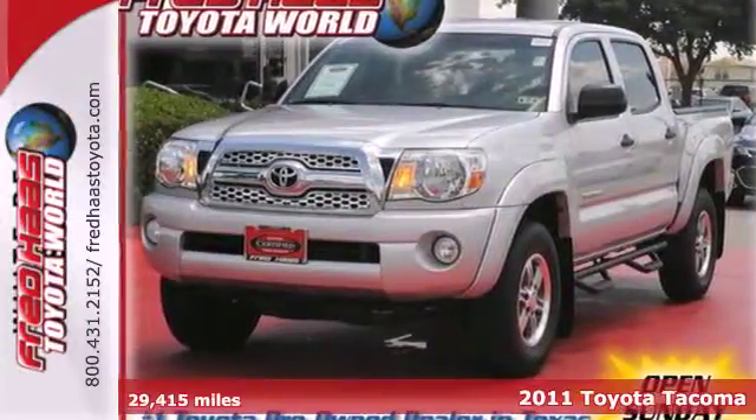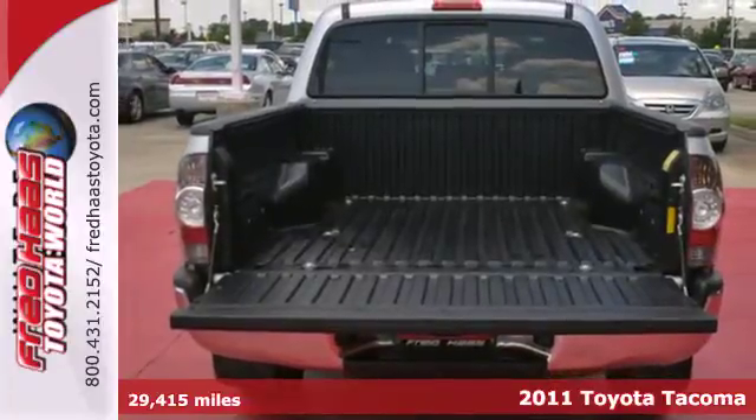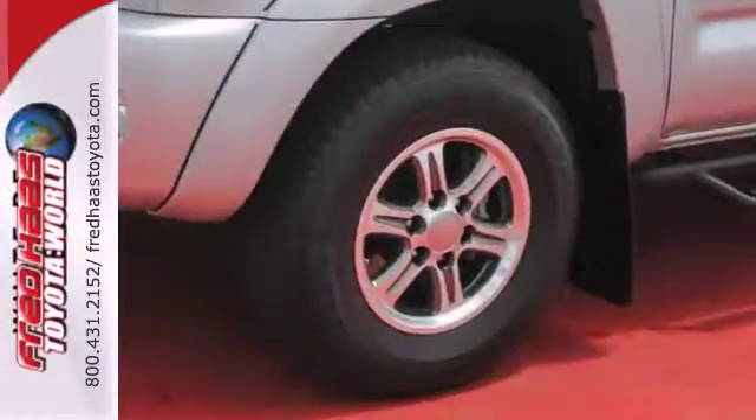It's a 2011 Toyota Tacoma. This great looking pickup is loaded with standard features including air conditioning, a tire pressure monitor, one touch power windows, electronic brake force distribution and child seat anchors.